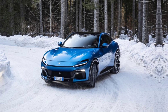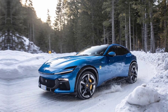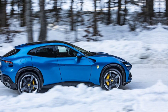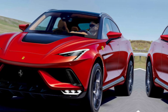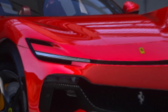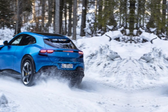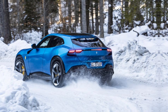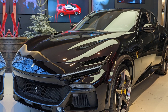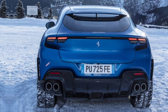But not just any SUV — this, my friends, is a Ferrari through and through, injected with a potent dose of practicality and adventure. The Purosangue doesn't scream SUV; it whispers refined sports car with an extra helping of space. The sleek lines and low roofline maintain the Ferrari DNA, while the muscular haunches hint at the raw power within. The signature front grille proudly displays the legendary badge, a subtle reminder of the performance lurking beneath the hood.